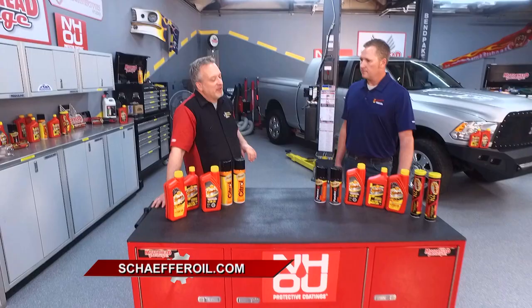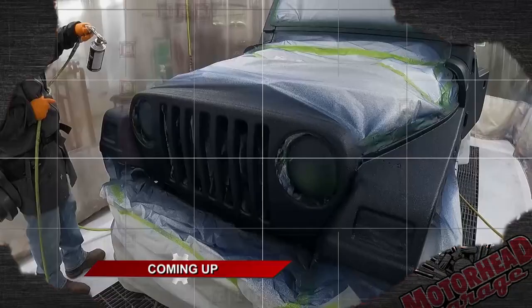Schaefer Oil has been making the highest quality lubricants for 182 years, and they've been doing it in the United States. You can find them at SchaeferOil.com. There's a promotion code for our viewers: Motorhead10 — you get 10% off at SchaeferOil.com. We'll be right back with more Motorhead Garage presented by DragonFireTools.com. Keep it locked here.